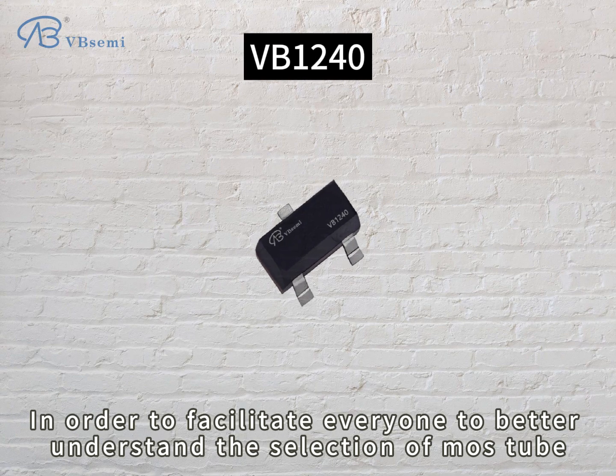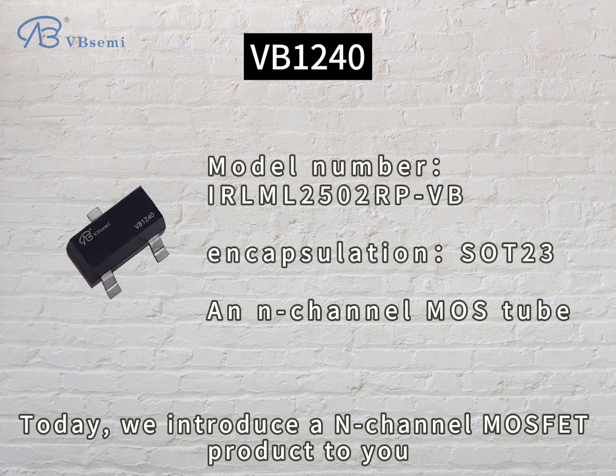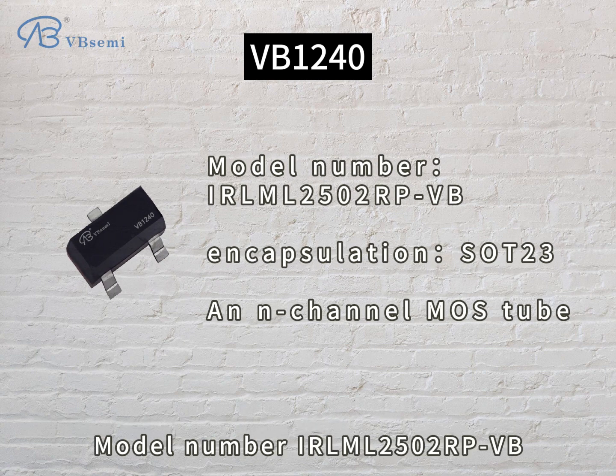In order to facilitate everyone to better understand the selection of MOSFETs, today we introduce an N-channel MOSFET product to you. Model number: ERMD 2502 RPVB.